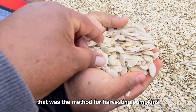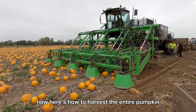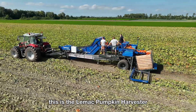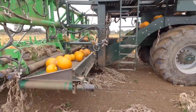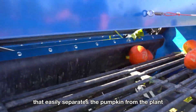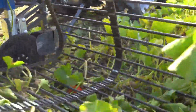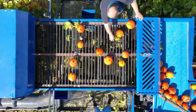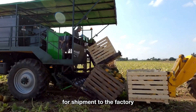That was the method for harvesting pumpkins just for their seeds. Now, here's how to harvest the entire pumpkin. This is the LMAQ Pumpkin Harvester, with a rolling cage that easily separates the pumpkin from the plant. The pumpkins are then neatly stacked in crates for shipment to the factory.